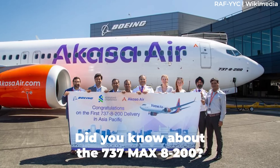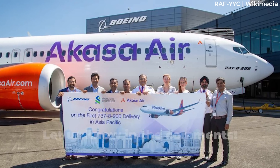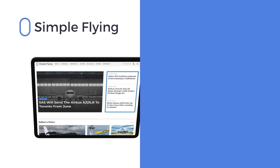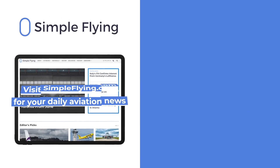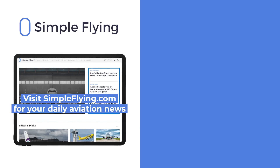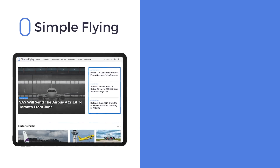Did you know about the 737 MAX 8200 and the airlines ordering it? Let us know by leaving a comment. In addition to our daily YouTube videos, Simple Flying publishes over 150 articles every week. If you're looking for the latest aviation news and insights, visit simpleflying.com.